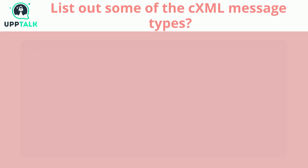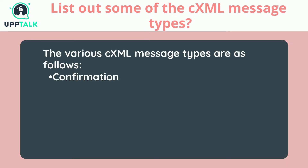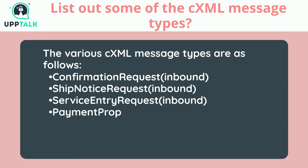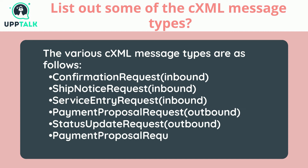List out some of the CXML message types. The various CXML message types are as follows: confirmation request (inbound), ship notice request (inbound), service entry request (inbound), payment proposal request (outbound), status update request (outbound), and payment proposal request (outbound).